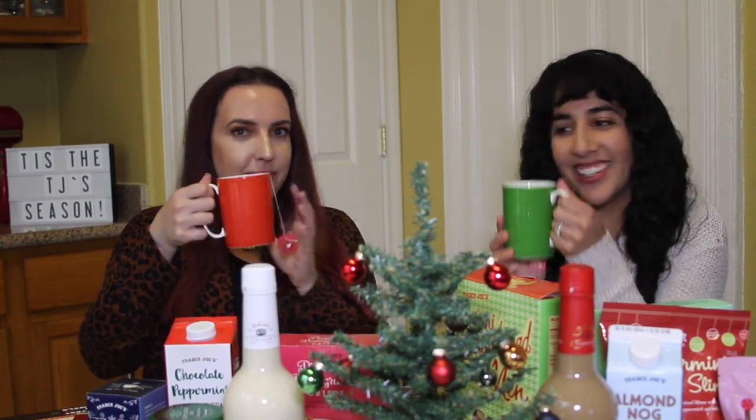We did a Trader Joe's haul that we're going to add somewhere. This is exciting because we're actually going to try seasonal items — stick around for the end. We're going to spill the tea on what our favorites are.